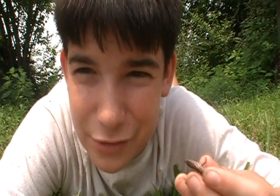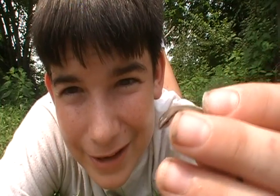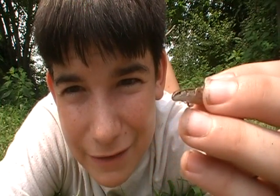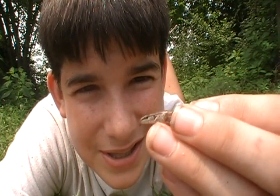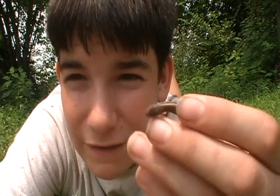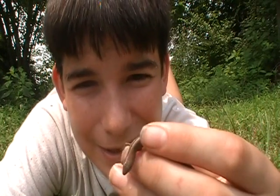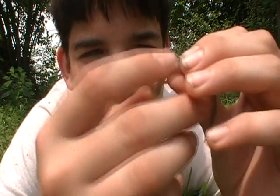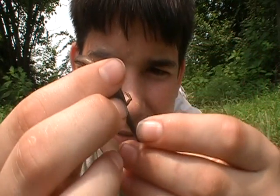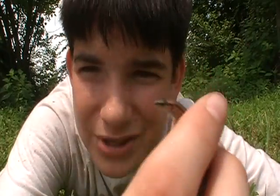I didn't find enough this trip to make a full video, but I did find this guy, and I decided just to make a video just on this. It's one of the lifers that I have. I only have three more lizards to go to cover all the lizards in Indiana. But this is a very cool little skink, and I'm just gonna take some pics and let him go. Very cool — ground skink.